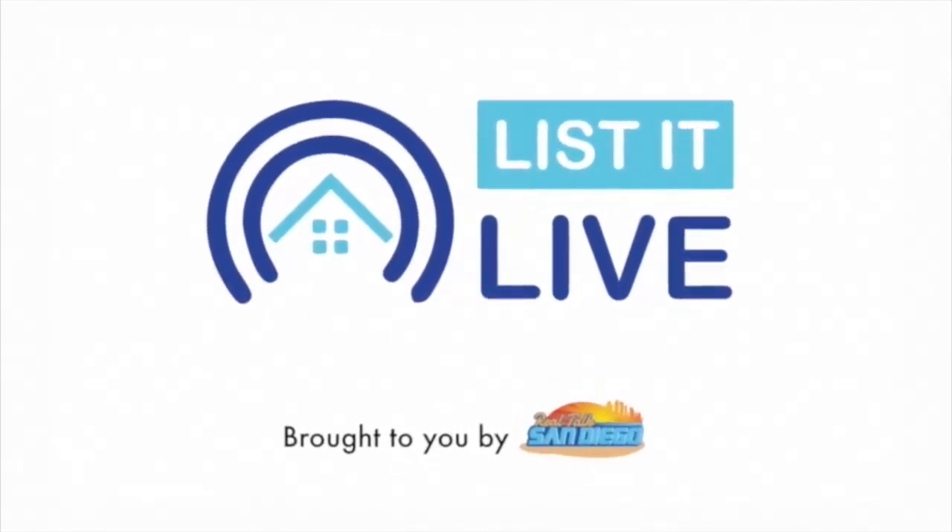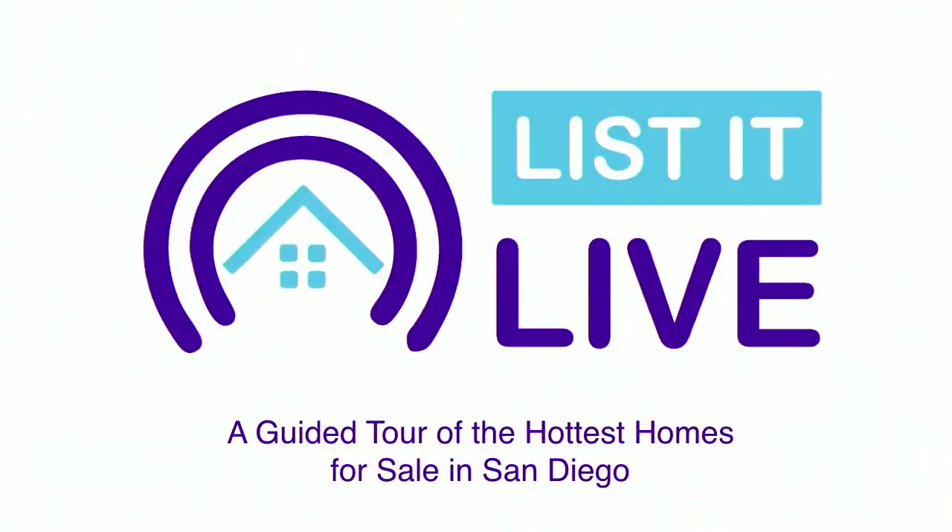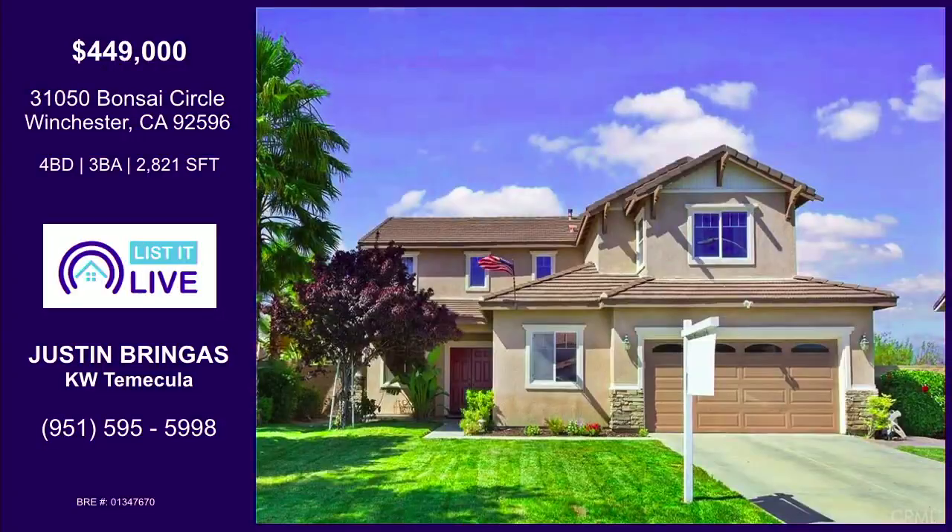You are watching Lista Live, where we give you a guided tour of the hottest homes for sale in San Diego. And with me is Justin Beringas. How are you doing? I'm great. Nice to have you back. Thank you for having me back.